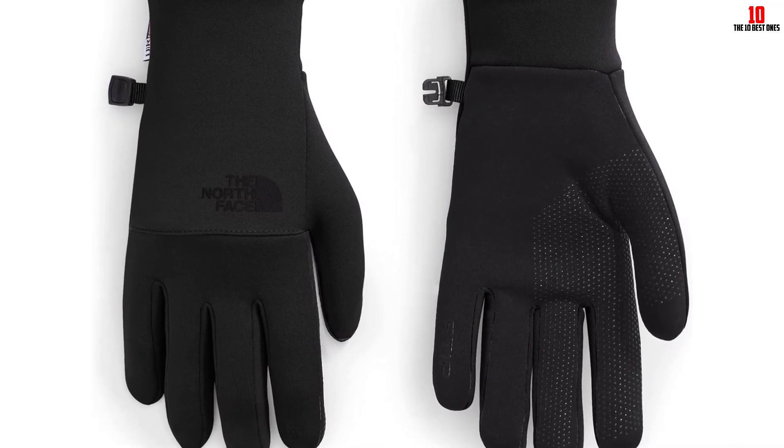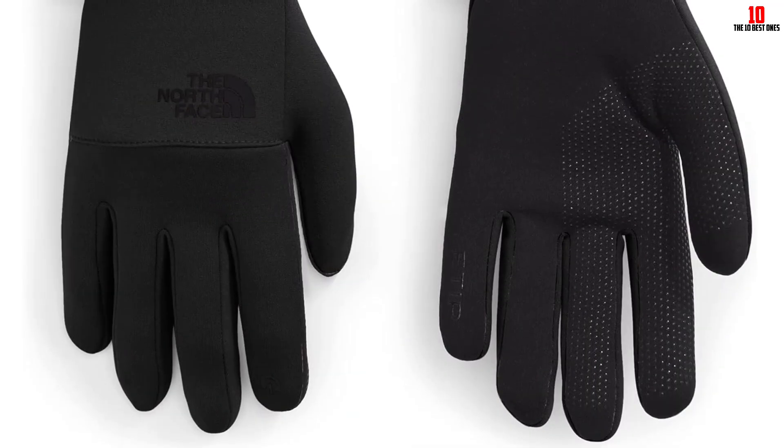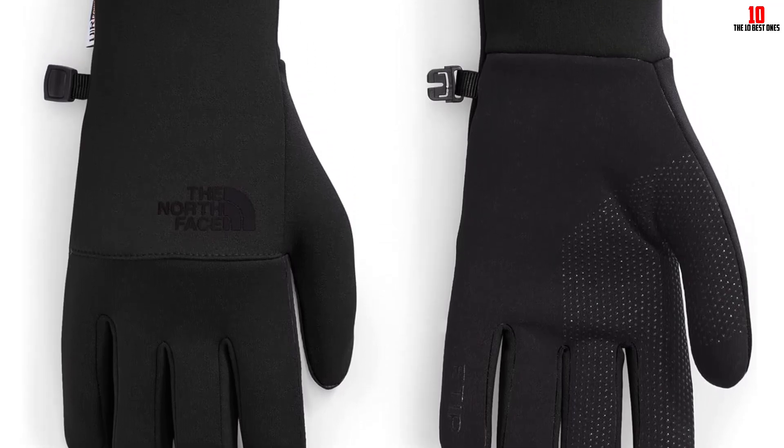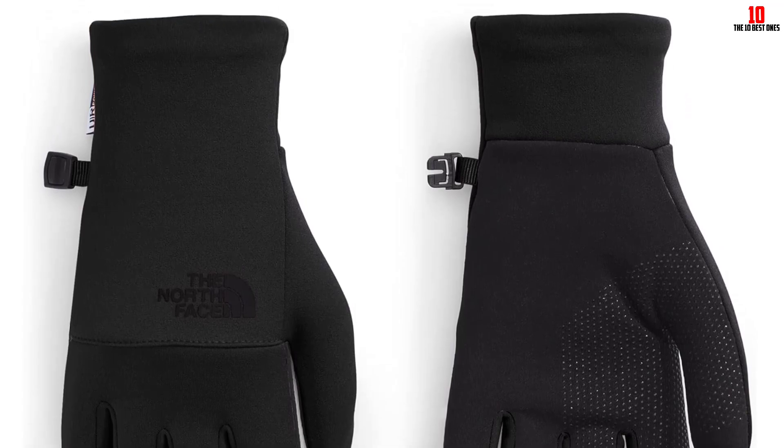We love the pairing clip that secures left and right together, as well as the anti-slip silicone grip on each palm. These North Face gloves are great for tech lovers, but for early morning or late-night runners, we recommend choosing a glove with reflective detailing.